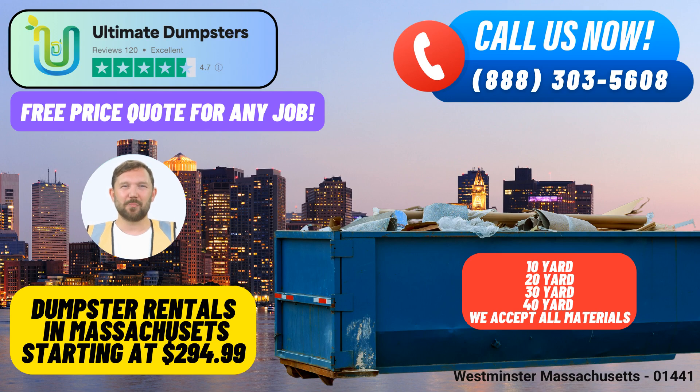Fun fact about Westminster, Massachusetts: Westminster is home to the beautiful Wachusett Mountain State Reservation, offering hiking trails and stunning vistas for outdoor enthusiasts. Thank you for considering Ultimate Dumpsters for your roll-off dumpster needs in Westminster, Massachusetts. We look forward to serving you and helping make your projects cleaner and more efficient.